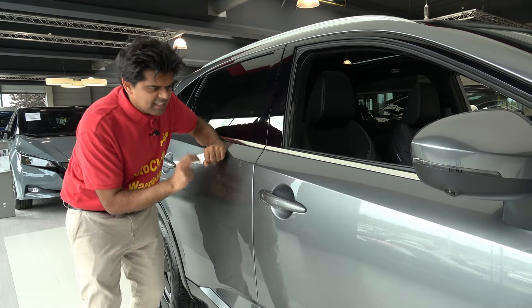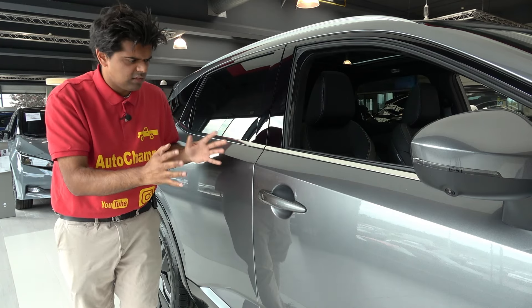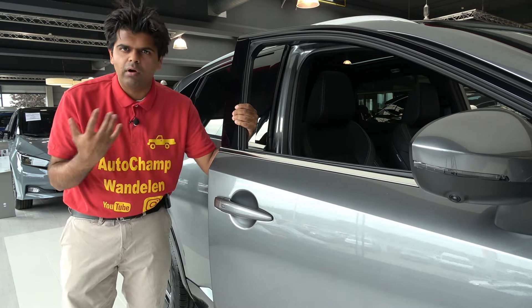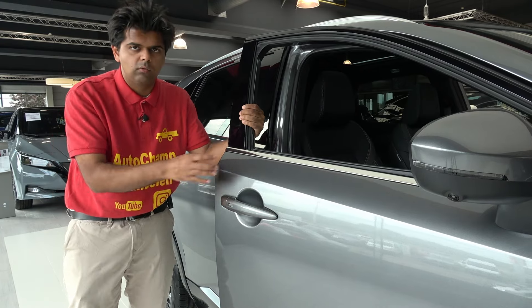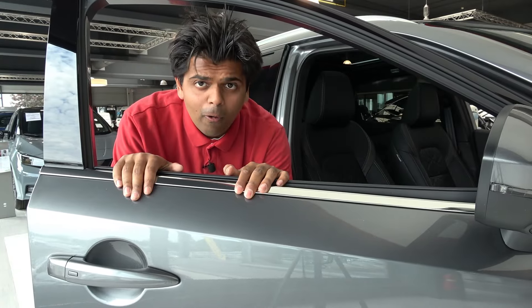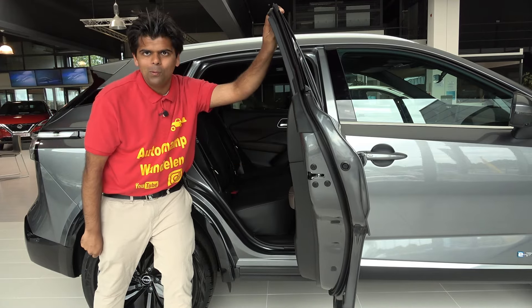Both front doors get keyless entry. There is something I've noticed about Nissan cars in general — they have very light doors. I don't really know if this is something to be proud of or a point of concern, because most cars today have really heavy doors. But this Nissan door is like a feather. Although there is great news: you can open the rear door almost 90 degrees.